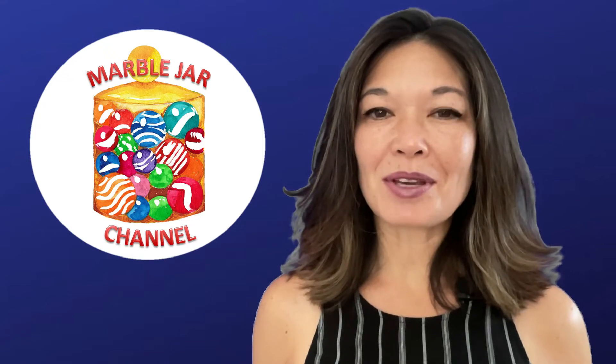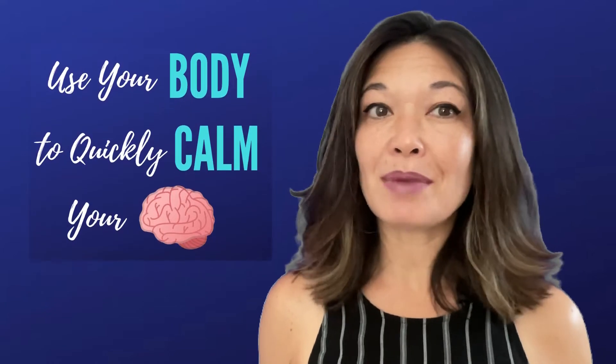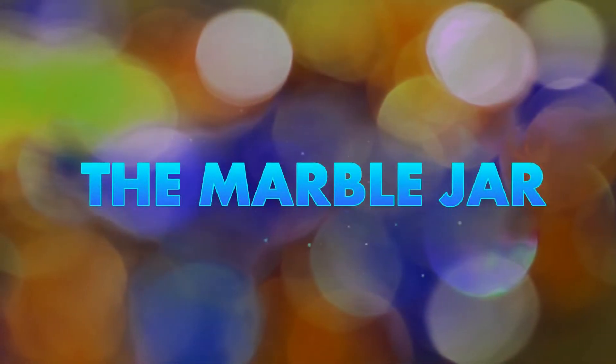Hi everyone, this is Laura Hammock from the Marble Jar Channel. In today's video I will discuss some of the body-based techniques that you can use to quickly calm your nervous system. If you've watched some of my earlier videos, you will know that I talk with my clients a lot about neurobiology and specifically about the brain-body connection. For a long time, psychologists have asserted that in order to feel better we have to change the way we think, and that can certainly be true. However, we now know that calming the body also calms the brain.